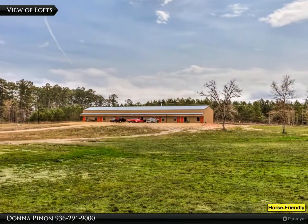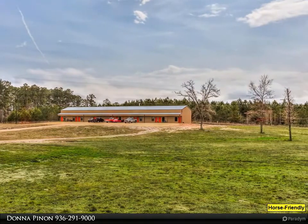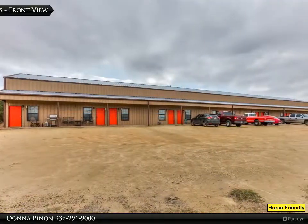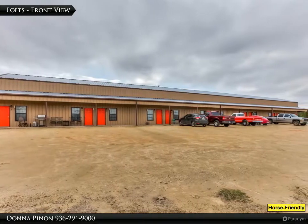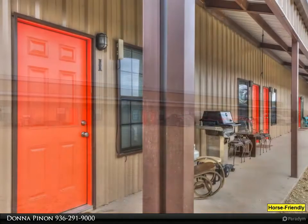Open floor plan with lots of light. Downstairs is the kitchen, living area, utility room with washer/dryer connections, and a guest half-bath. The bedroom is upstairs and has a private en-suite full bath and walk-in closet.